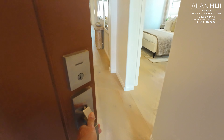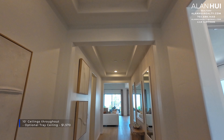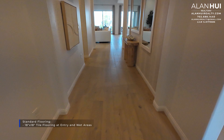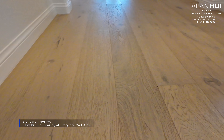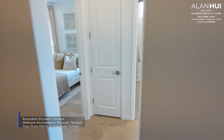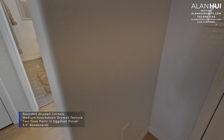A great included feature at Estrella is that all these homes will feature 10-foot ceilings throughout. In the foyer and the hallway, you have the option to install tray ceilings as shown here. This option costs $1,570. The standard flooring is an 18x18 tile in the entry and wet areas; the engineered hardwood seen in this model is an upgrade. This home also comes with rounded drywall corners, a medium knockdown drywall texture, a two-tone paint and eggshell finish, and 3.5-inch baseboards.